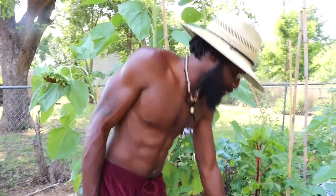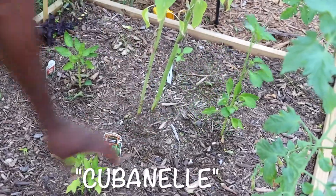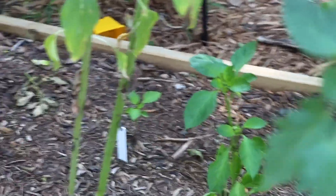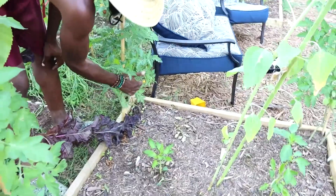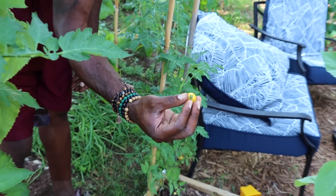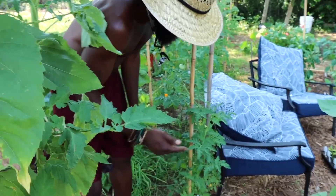Bringing it back down to the bed, I got some peppers in here — I got Whopper Pepper, Purple Beauty. I forgot what this other pepper was. I know once they start dropping — and that's the Cali Wonder over there. And in this corner we have Snow White tomato — look at that thing, it's a beauty. Oh, juicy too! Yeah, that was good.